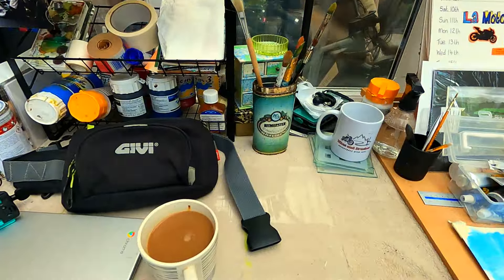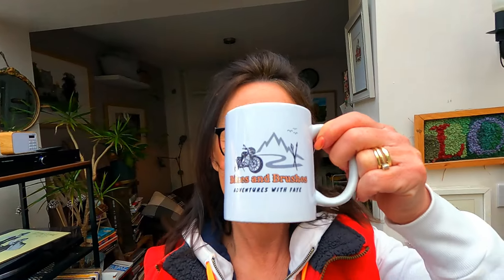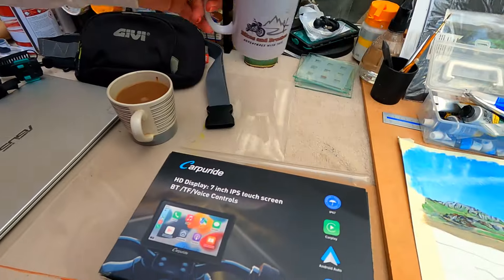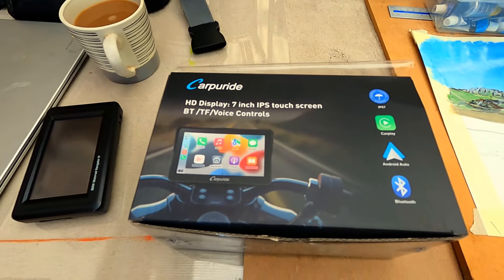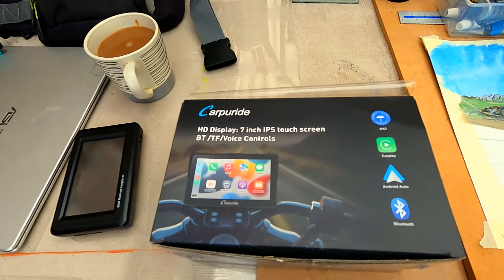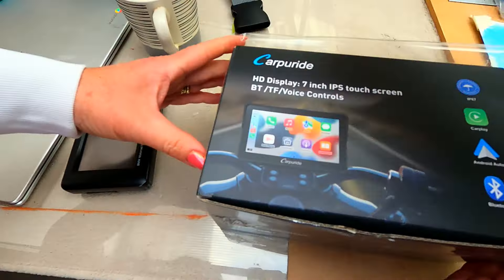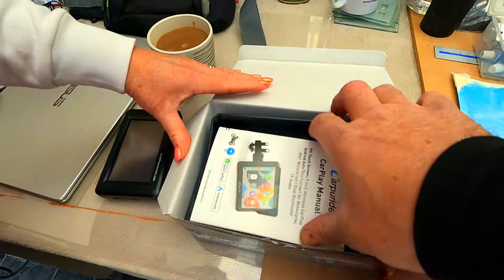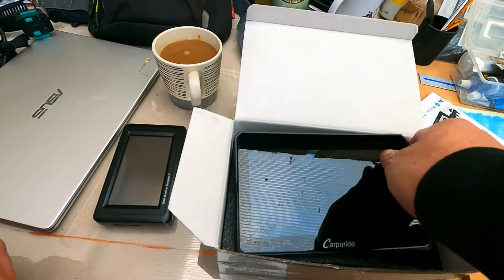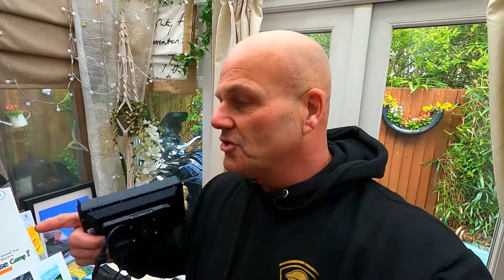I'm not going to overly embarrass myself trying to show you all the fitting, because it couldn't be any simpler — and I mean it couldn't be any simpler. If you've got a BMW and it's got the sat-nav prep, you unlock it and release — that's the nav off. Now, what we're replacing it with is a bit of a big screen.